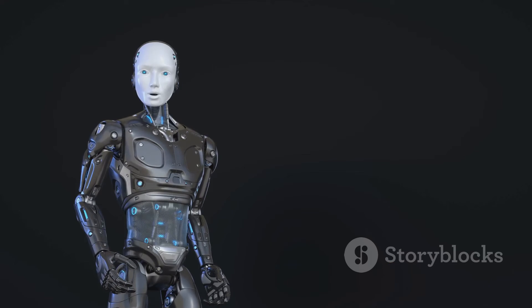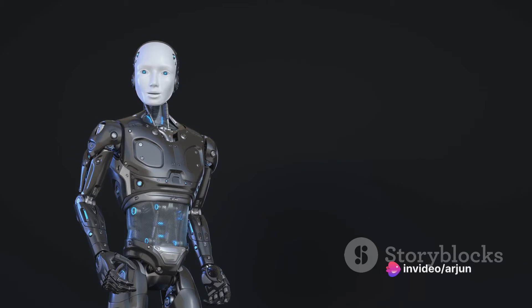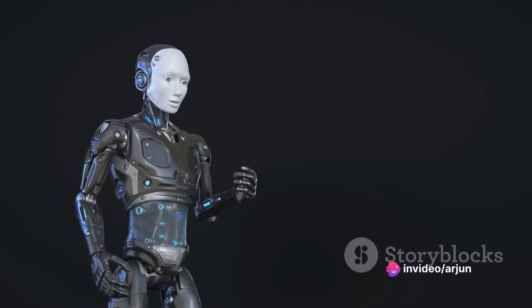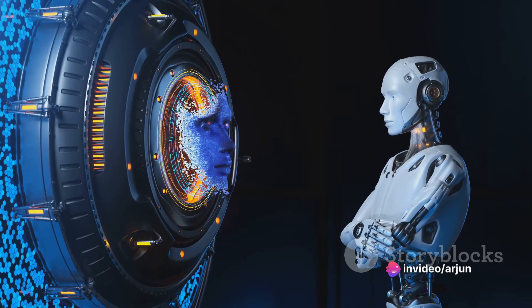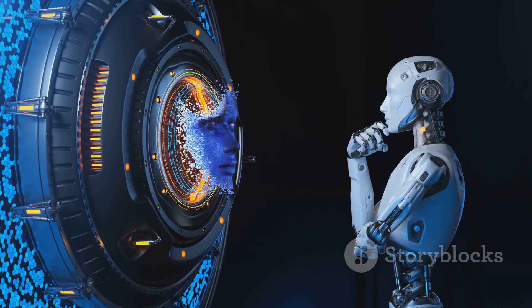The role of software in all this cannot be overstated. It's the software that gives a humanoid robot its smarts, controlling everything from the robot's movements to its interactions with humans. And as software continues to evolve, so too will the capabilities of humanoid robots.